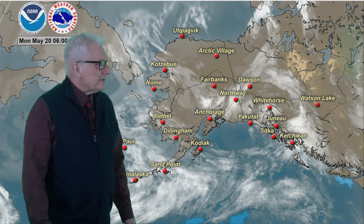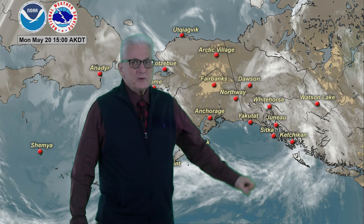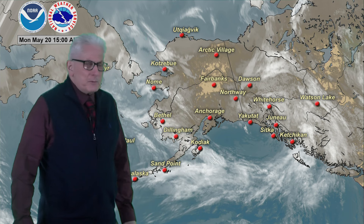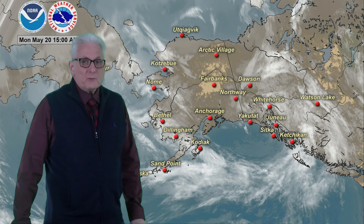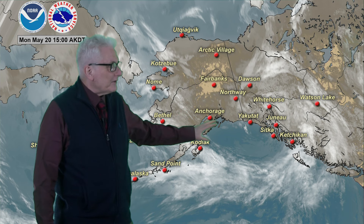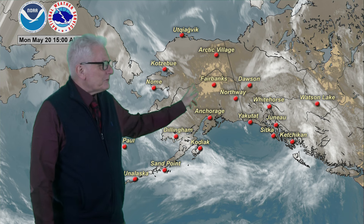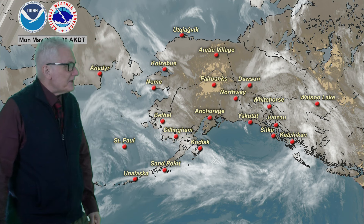Looking at satellite imagery today, a couple of systems are affecting the area. We have a weakening low pressure area moving across the southeast coast, with rain starting to become a little more showery and intermittent throughout the afternoon. Behind that system, higher pressure with a fair amount of sunshine from south central Alaska, Kenai Peninsula areas, right on up into the interior, allowing temperatures to rise into the 60s, and in some cases the lower 70s in a few locations.